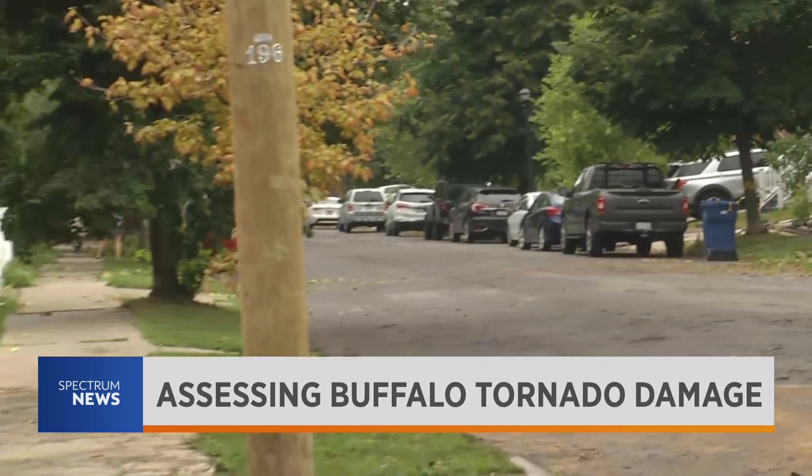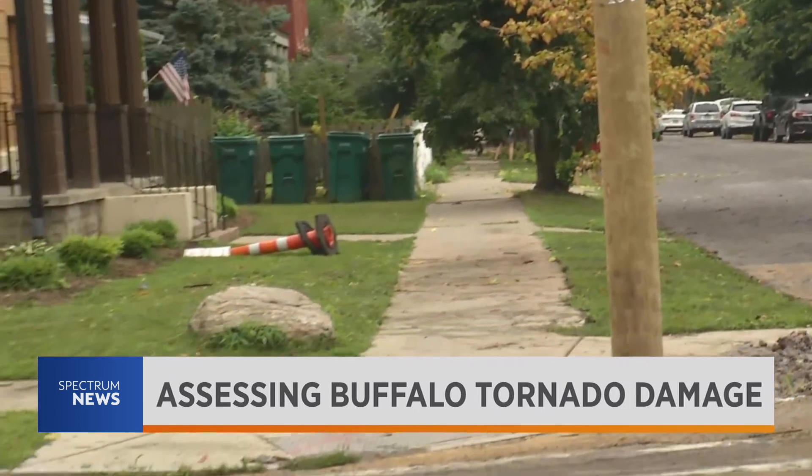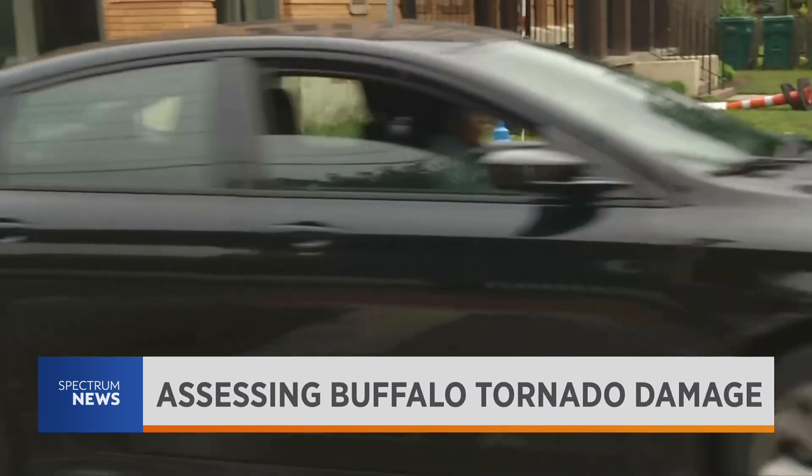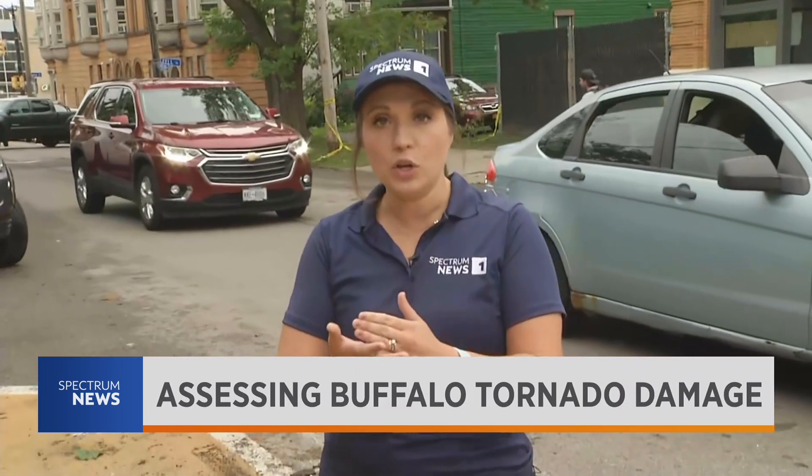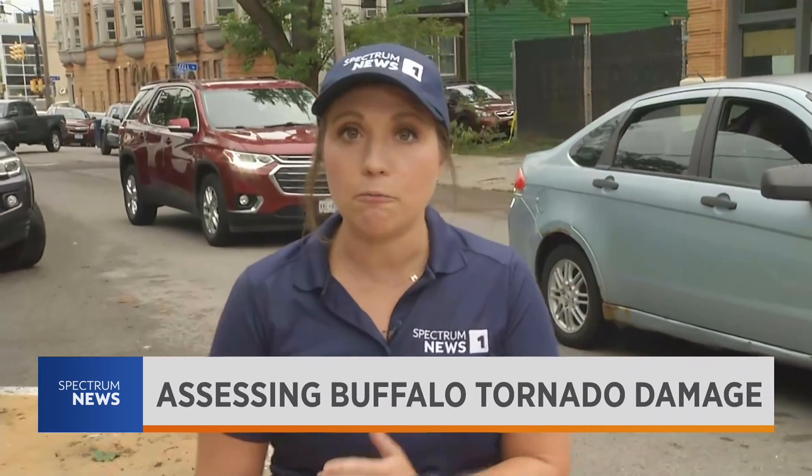This tornado went 1.4 miles. The top wind speed was 90 miles per hour. As we've been saying all morning, there was no warning. This seemingly just came up off of Lake Erie where it converges with the Niagara River, and it just came across Buffalo. Everyone's just counting their blessings that no one was injured and no one was killed.